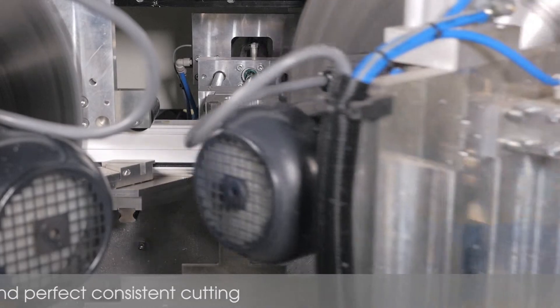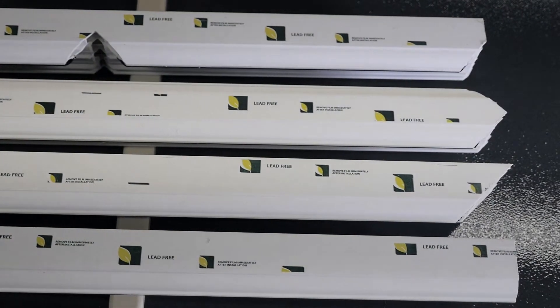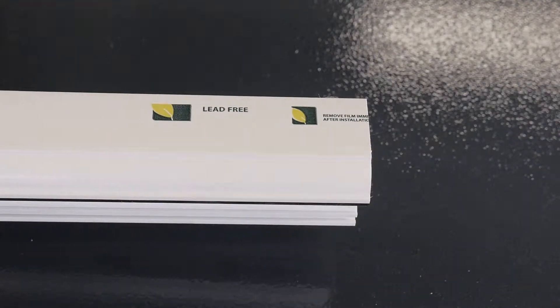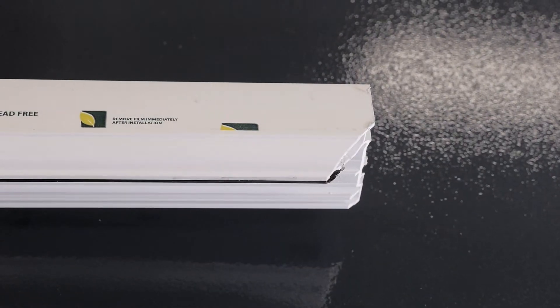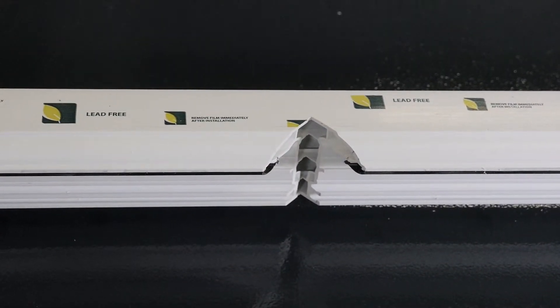On the Supercut cutting centres, all main fenestration PVC-U system cuts are possible, including mitre, square, arrowhead, half V or Y cuts and full V-notch, with accuracy that is second to none.